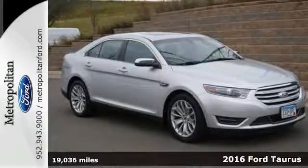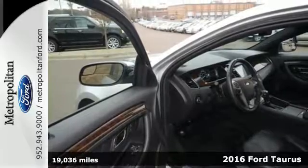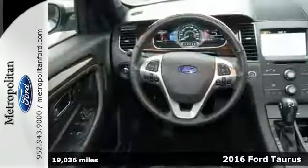Here's a 2016 Ford Taurus. Powerful and sophisticated by design, this Taurus is detailed with crisp lines and an aerodynamic shape.